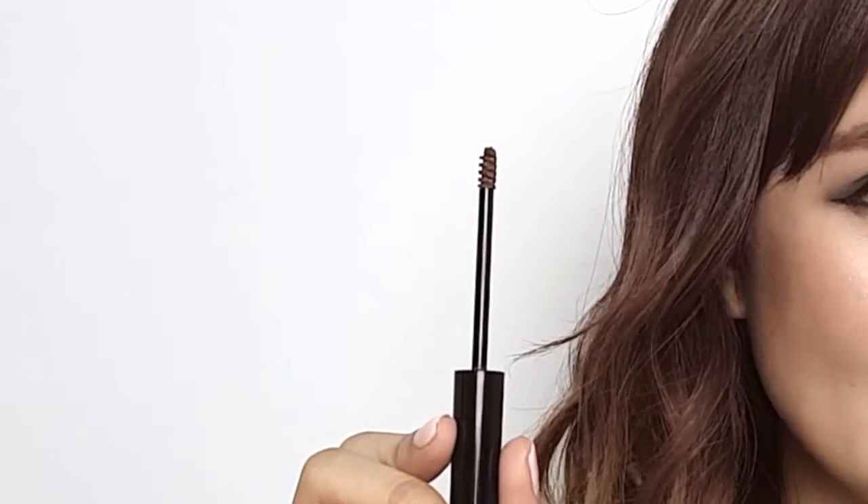I picked this eyebrow mascara because it's quick drying and the mini brush makes for a more precise application on your eyebrows. So I'm gonna show you how it looks.